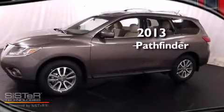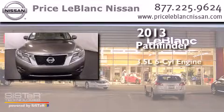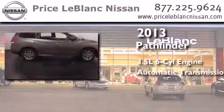This is a brand new 2013 Nissan Pathfinder. It has a 3.5-liter six-cylinder engine and an automatic transmission.